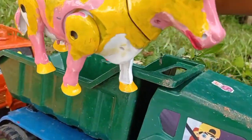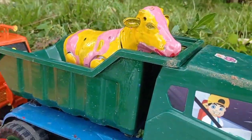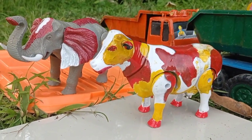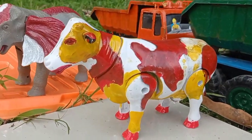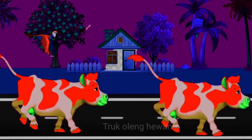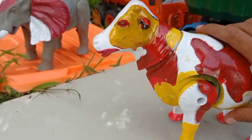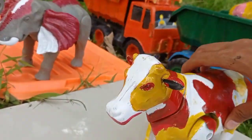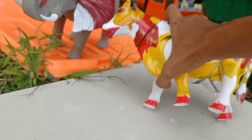Wow, keren! Wih, lihat teman! Dan ini ada induk sapi yang seram, teman. Banyak yang merah, kuning, dan putih. Wow, lihat teman — induk sapinya melambut! Kita masuk saja ke dalam mobil truk, teman. Kita akut. Keren!